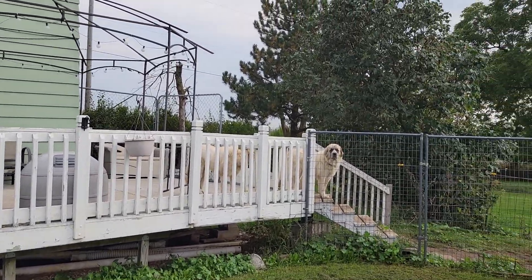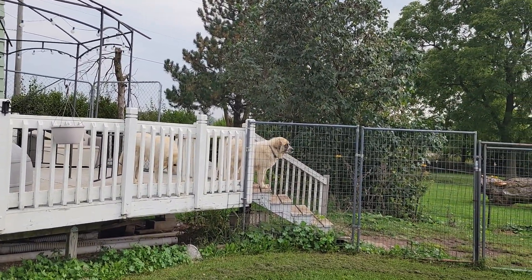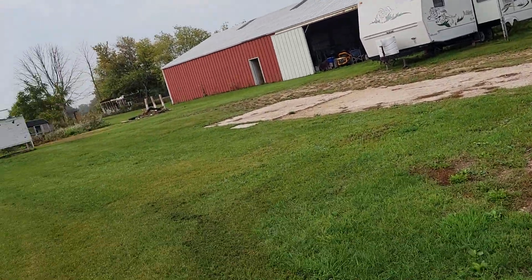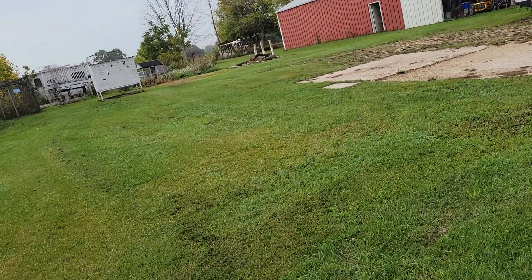Good morning, Shane's Pigeon Loft. Good morning, Bonnie and Clyde. Again, we're at the Saxon Pigeon Farm.